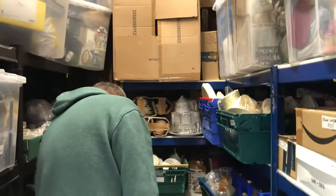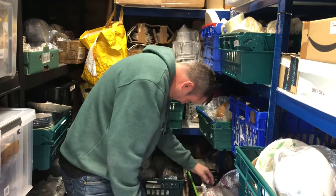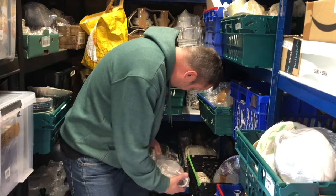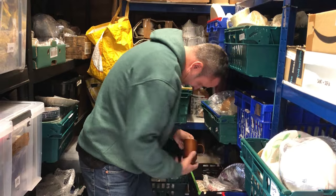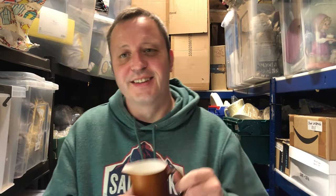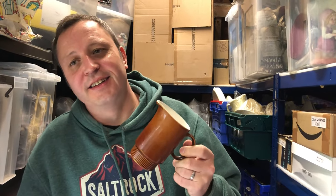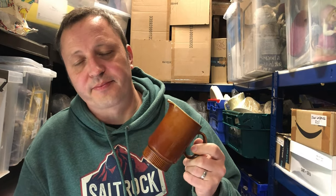Crate 4: a vintage Portmeirion jug in chestnut brown with a lid. It had a watcher, but any offer would have brought it below the threshold for adding postage, so quickly edited the listing to add postage, then sent an offer for £8.99 and they bought it. Cost a pound and had been listed for five months.